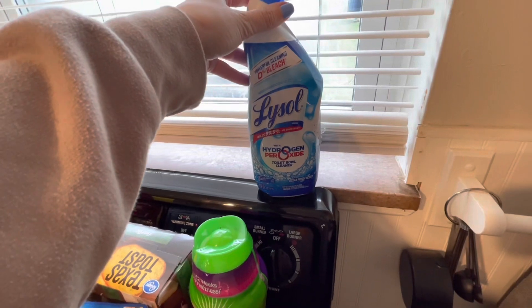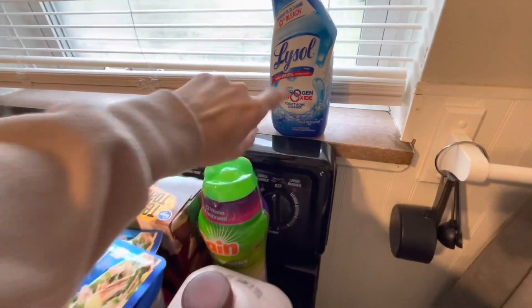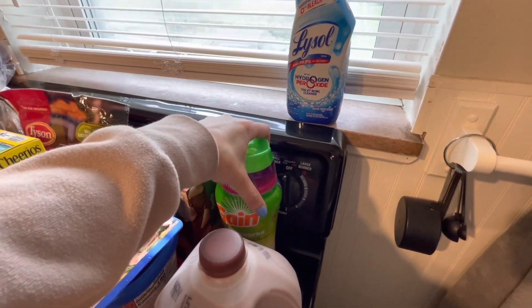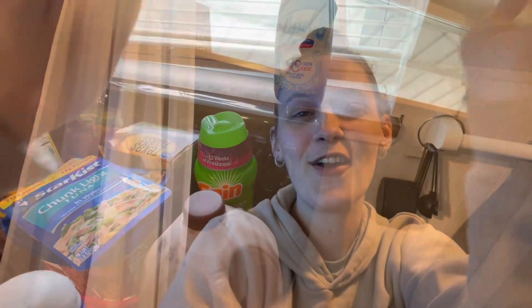I grabbed this Lysol toilet bowl cleaner — I need to clean our toilets, and I went in to use the toilet bowl cleaner and it was empty. And then some more scent beads for our laundry.